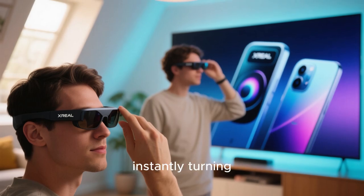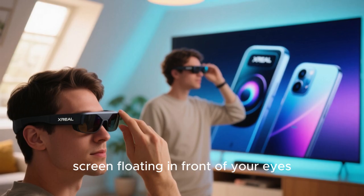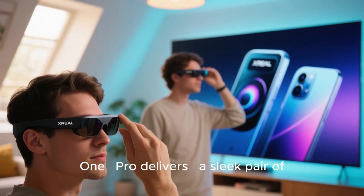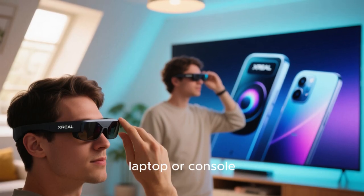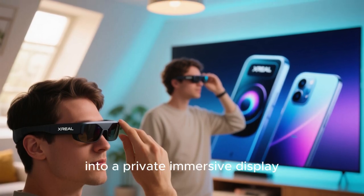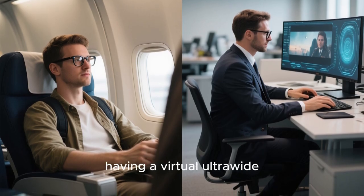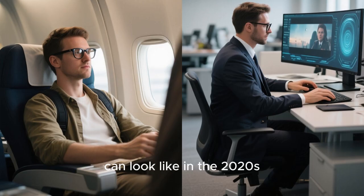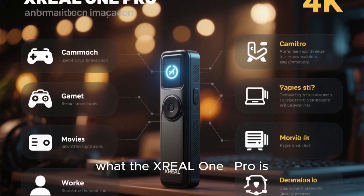Imagine putting on a pair of glasses and instantly turning any device into a giant screen floating in front of your eyes. That's exactly what the X-Rail 1 Pro delivers — a sleek pair of augmented reality glasses that convert your phone, laptop, or console into a private immersive display. From watching a movie on a long flight to having a virtual ultrawide monitor for work, these glasses redefine what screen time can look like in the 2020s.